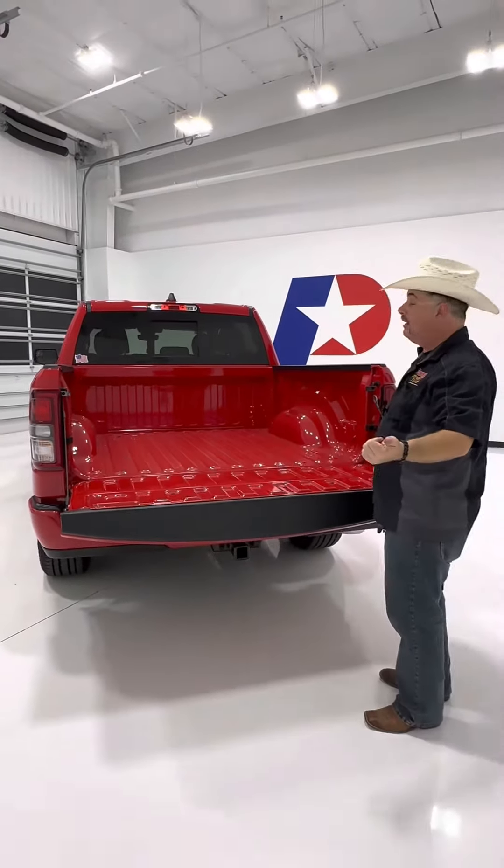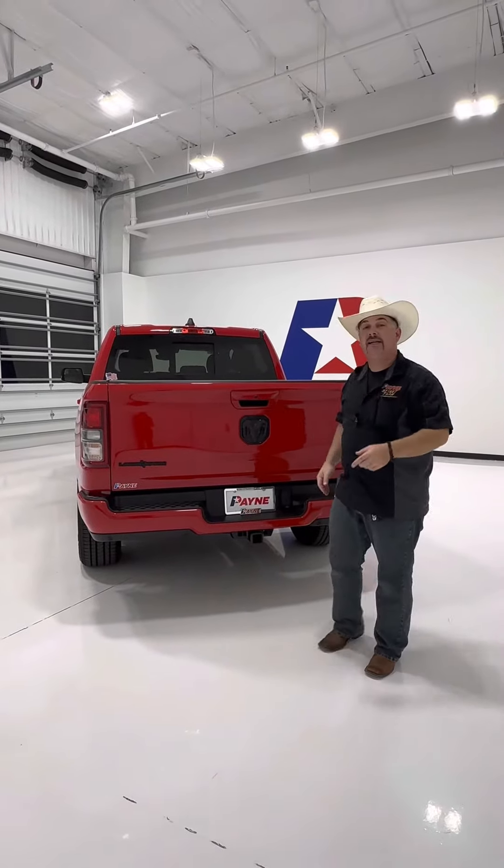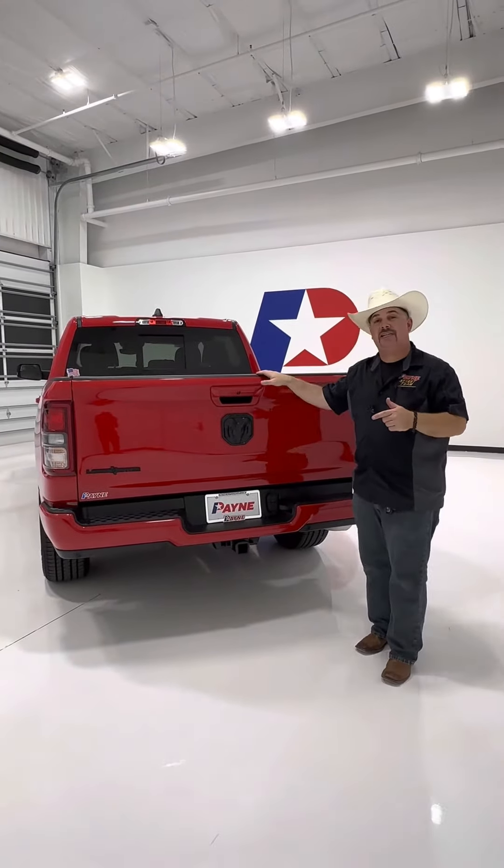Hey, we do upfits. We can outfit your truck any way you want and it won't void that warranty. This one comes with a three-year, 36,000-mile basic limited warranty and a five-year, 60,000-mile powertrain warranty on this new 2022 Ram 1500 Lone Star.